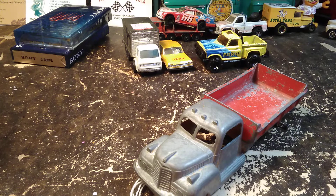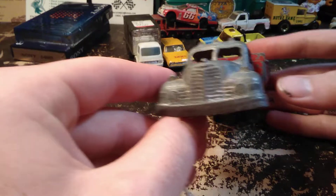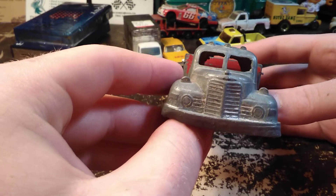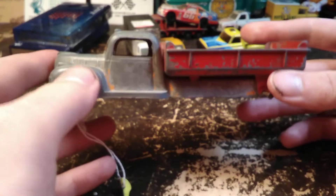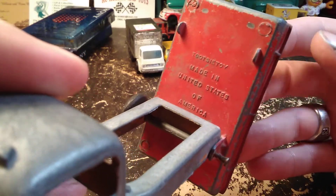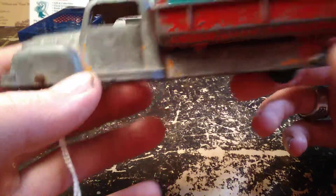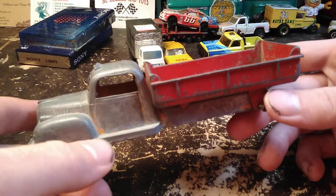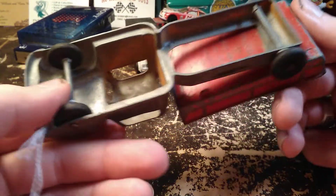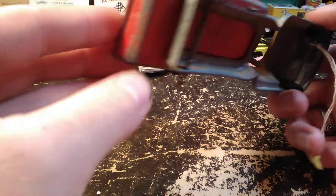Got an old Tootsie Toy truck for $2.50. Normally you can't find these that cheap. It's missing one of its tires, made in the United States of America. This truck was at one time orange with a red gravel bed. Very cool truck even if it's missing a tire — that was a really good deal I couldn't pass up.